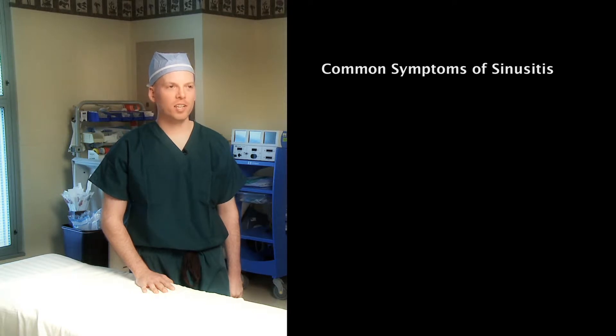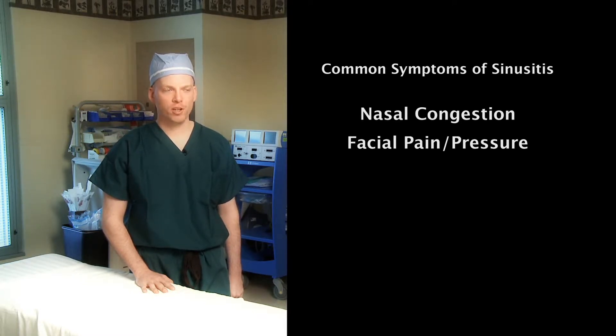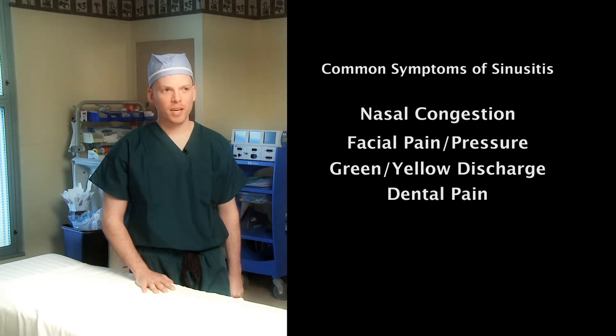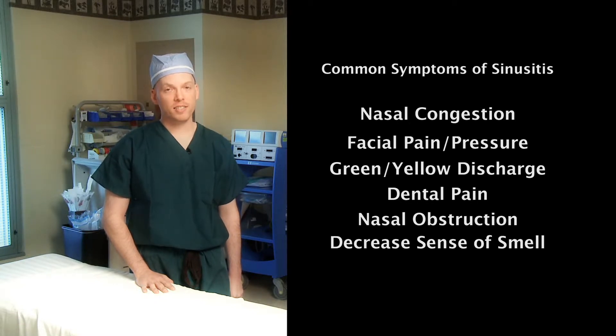Some of the common symptoms of chronic sinusitis are nasal congestion, facial pain and pressure, green-yellow nasal discharge, dental pain, nasal obstruction and congestion, and decreased sense of smell.